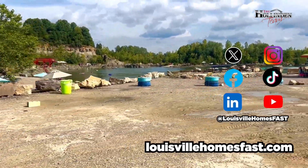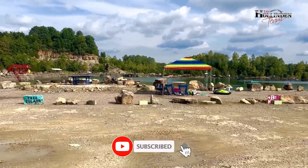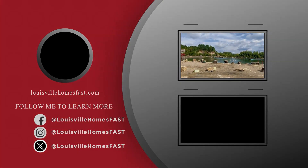If this was your first time on our channel and you want to find out more about hidden gems in Oldham County, Kentucky, be sure to like and subscribe so you'll get notified when a member of the Hollenden Team drops a new informative video. Thanks!